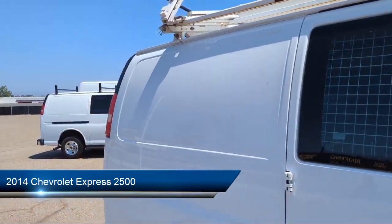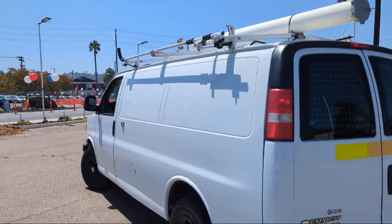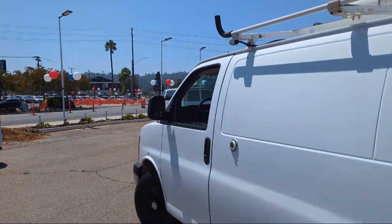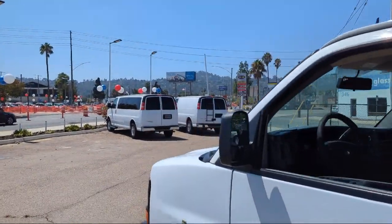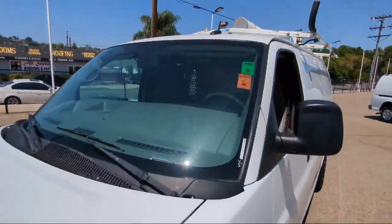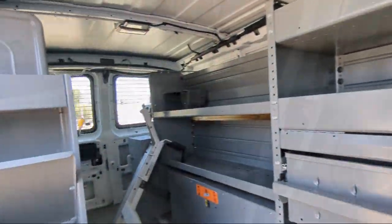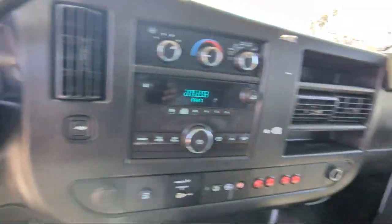It comes equipped with power door locks anti-lockout, ventilated disc front brakes, electronic brake force distribution, stability control, air conditioning, traction control, power windows, tire pressure monitoring system, daytime running lights, dual front airbags, and much more.